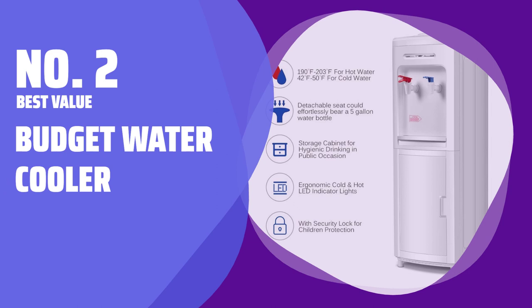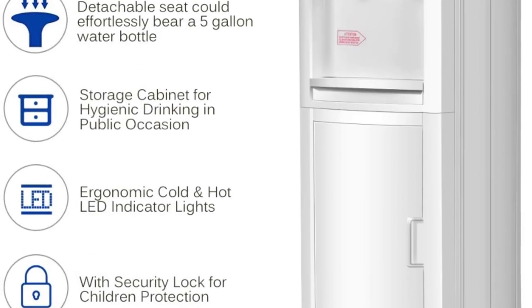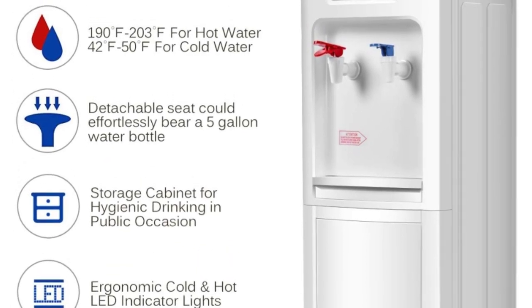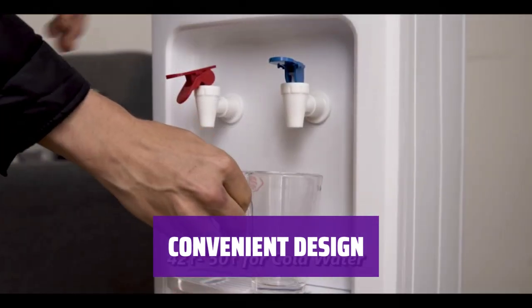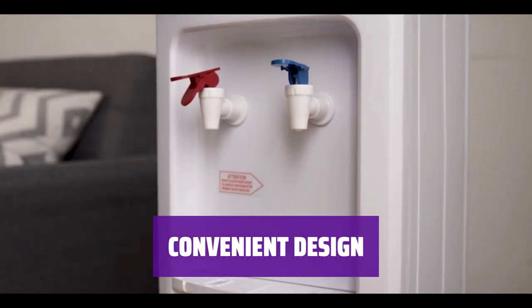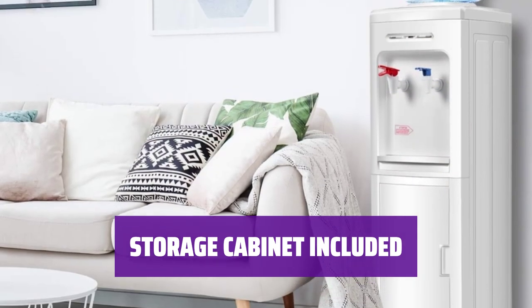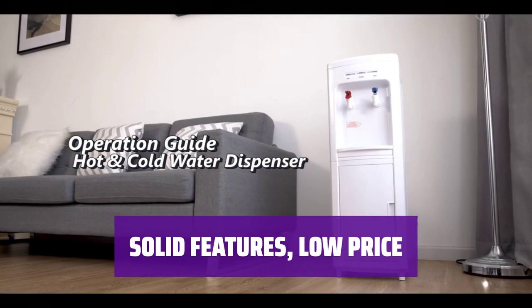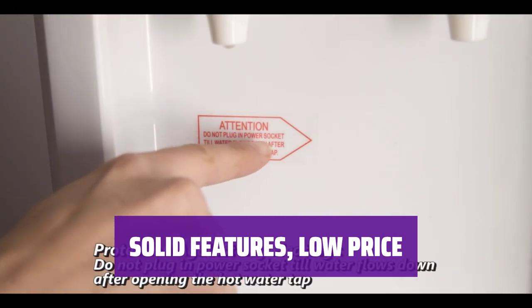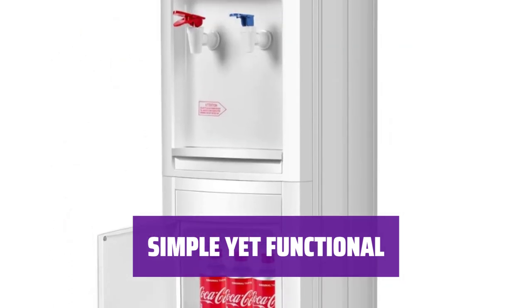Number 2: Best Value — Budget Water Cooler. Looking for a budget-friendly water cooler that won't break the bank? This simple model offers great value at a fraction of the cost of other full-size coolers. With a freestanding design and the ability to hold up to 5-gallon water bottles, this water cooler is perfect for any home or office space. It dispenses both hot and room-temperature water with easy-to-use levers. It comes with a small cabinet underneath the dispensers where you can store drinks, cups, or other supplies. Despite its plain white plastic exterior, it offers everything you need to stay hydrated and refreshed throughout the day.